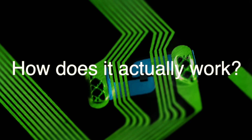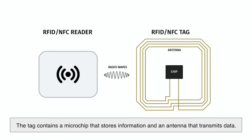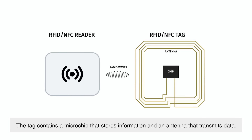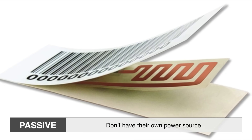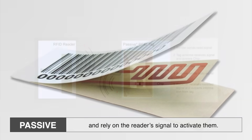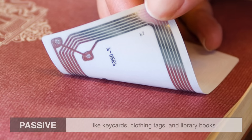So how does it actually work? An RFID system consists of two main components: the RFID tag and the RFID reader. The tag contains a microchip that stores information and an antenna that transmits data. There are two main types of tags — passive and active. Passive tags don't have their own power source and rely on the reader's signal to activate them. They're smaller, cheaper, and commonly found in things like key cards, clothing tags, and library books.